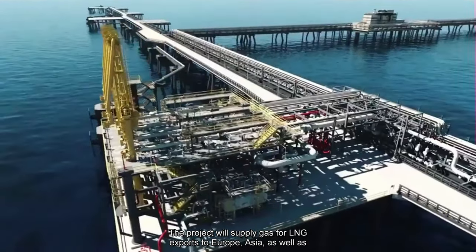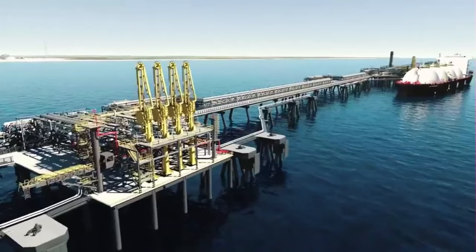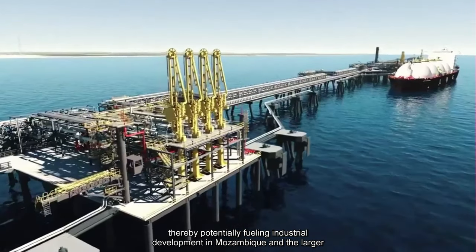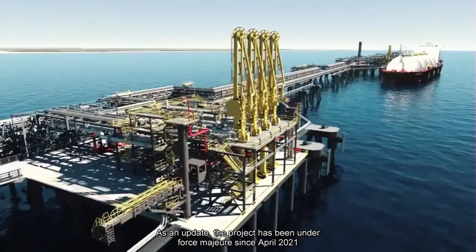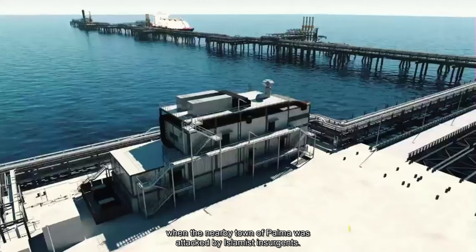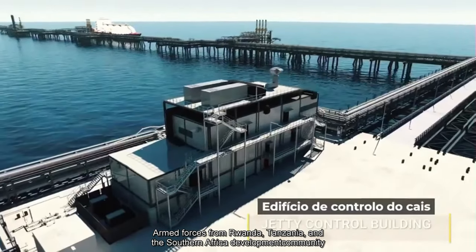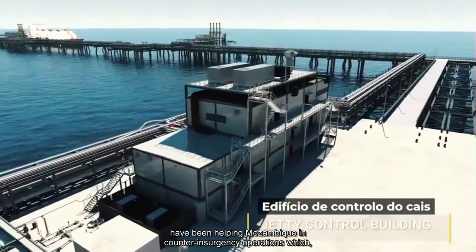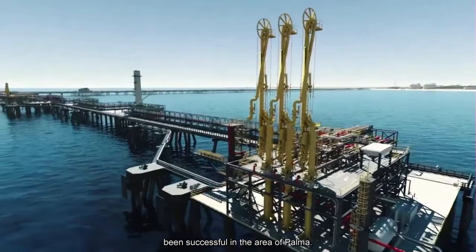The project will supply gas for LNG exports to Europe and Asia, as well as boost domestic demand, thereby potentially fueling industrial development in Mozambique and the larger Southern Africa region. As an update, the project has been under force majeure since April 2021, when the nearby town of Palma was attacked by Islamist insurgents. Armed forces from Rwanda, Tanzania, and the Southern Africa Development Community have been helping Mozambique in counterinsurgency operations which, overall, appear to have been successful in the area of Palma.